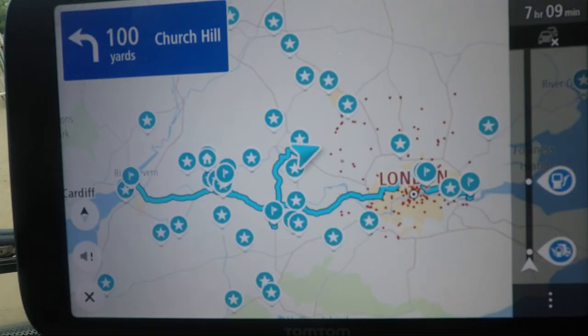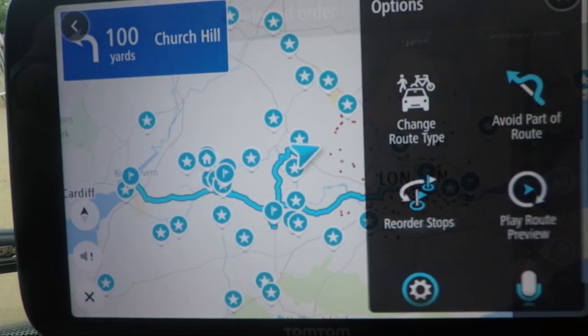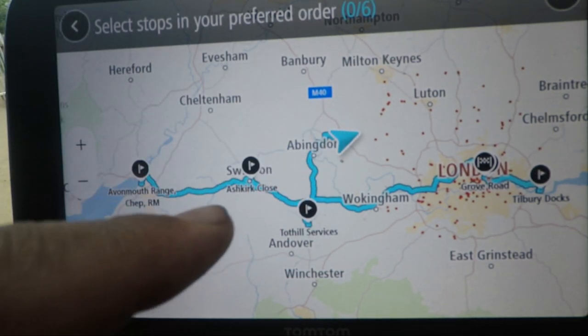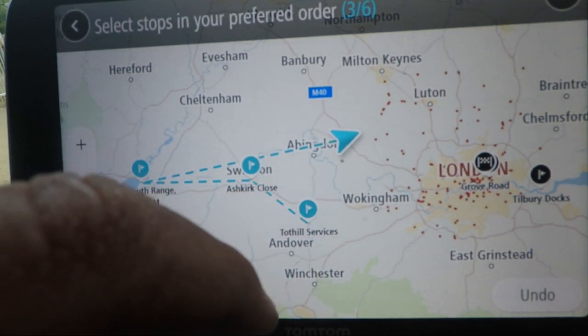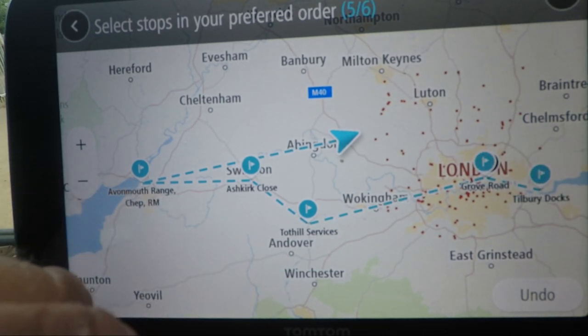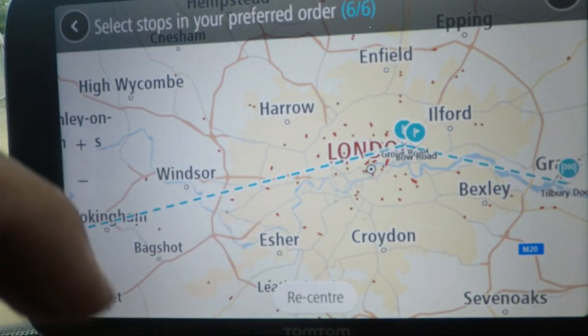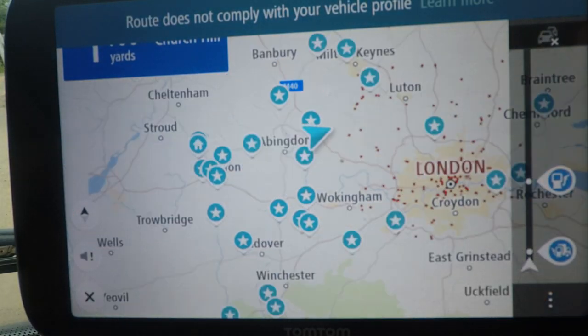Now say we want to do those drops in a specific order — we've just typed them in as we've seen them on our paperwork, but actually we want to go a different way. We can hit the three buttons down there and scroll down to reorder stops. It's now going to ask us to select our stops in the order we want to do them. We've got six stops. Starting in Oxford, we want to go all the way over here first, then Swindon, then down to here, then London, then to the safe point, and then Tilbury Docks. It's going to find us the best route for that order. And there we go — Bob's your uncle! It's that easy to reorder your stops, especially if you're a multi-drop delivery driver.